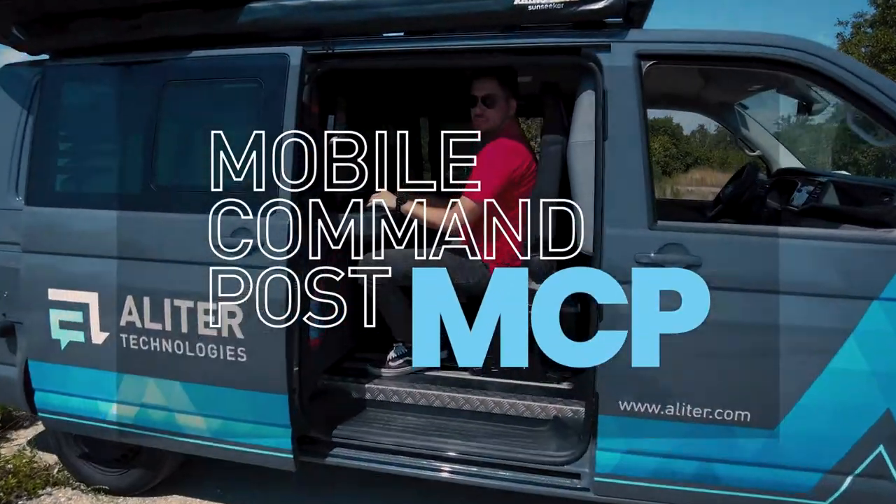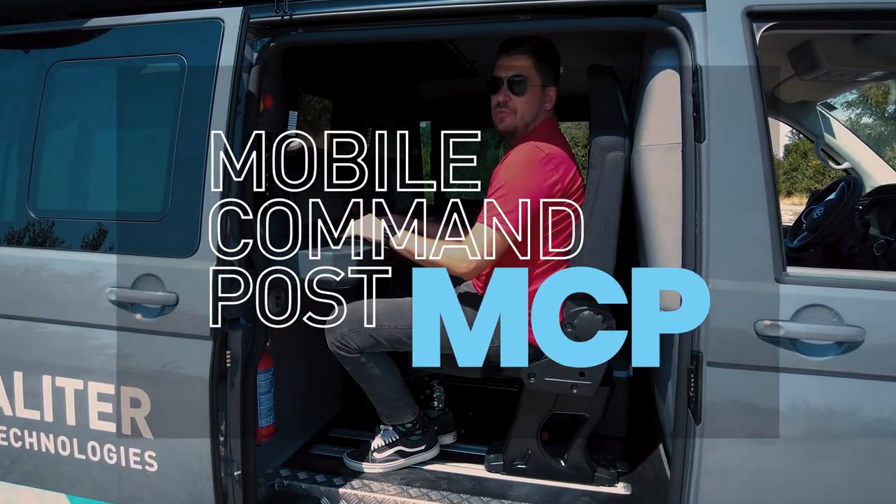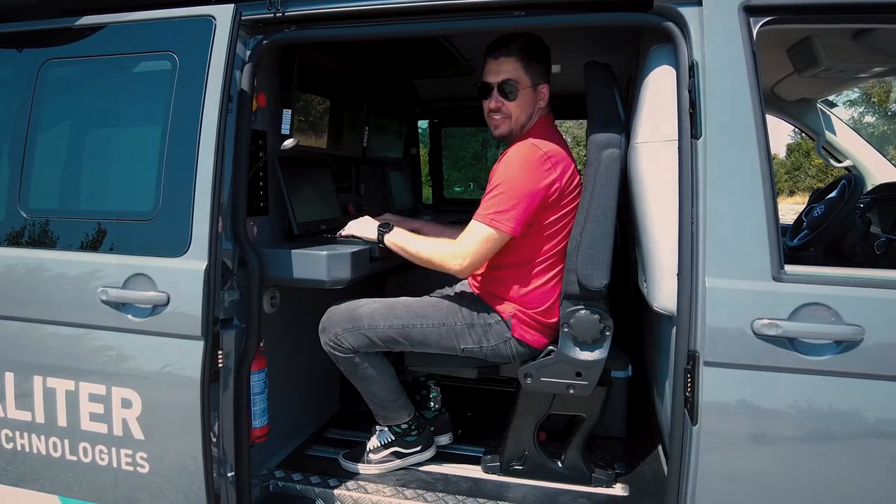Welcome to our mobile command post. In this vehicle we gather all the information from our UAVs, from our sensors and other technologies.